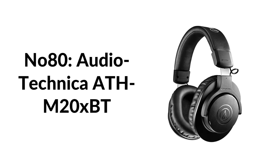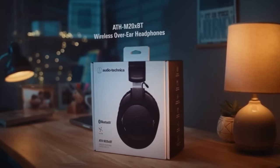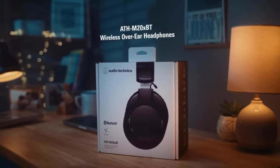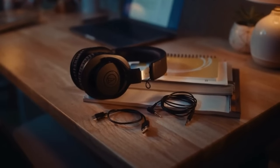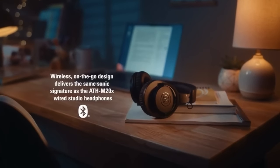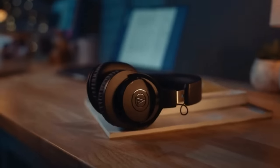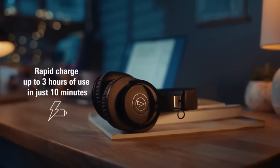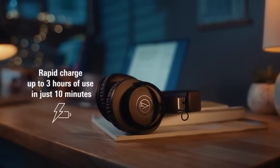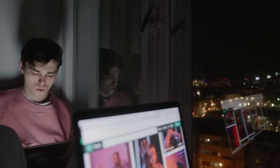Number eighty: Audio-Technica ATH-M20xBT. Audio-Technica has been a fan favorite of DJs and content creators for decades for their durable build quality and great sound. These $79 over-ear headphones — a 9/10 WIRED recommendation — have excellent sound quality for the money and an astonishing 60 hours of playback time between charges. They also come with a cable for wired listening if you lose power for an entire work week.